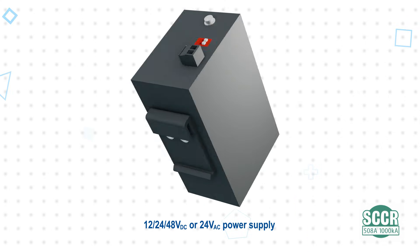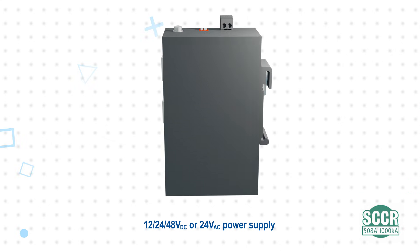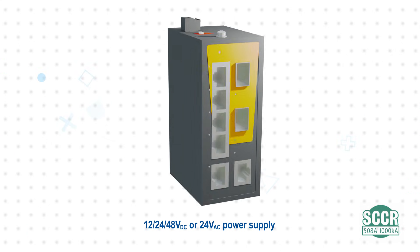It can be powered by a 12, 24, or 48 volt DC supply, or it can be used with a 24 volt AC supply to eliminate the switching power supply and reduce costs.